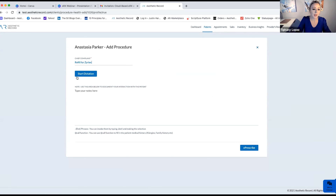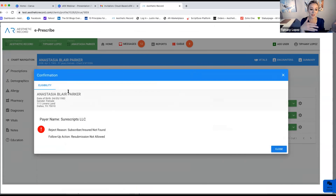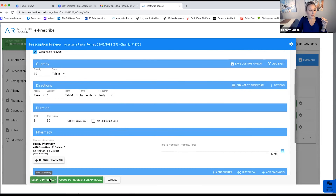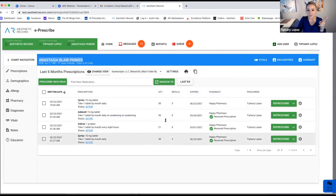Now I'm going to take you quickly through the e-prescribe portal from inside AR. Using Anastasia Parker as our test patient, you have two options: a quick prescribe button or going through a procedure. I'll hit the e-prescribe button. You'll see there's only one screen, and if a patient calls in for a refill you can note it there — for example, 'Patient called for refill on Zyrtec at 8:59, refill sent.' Then you hit the e-prescribe button and it kicks you directly out to the portal.